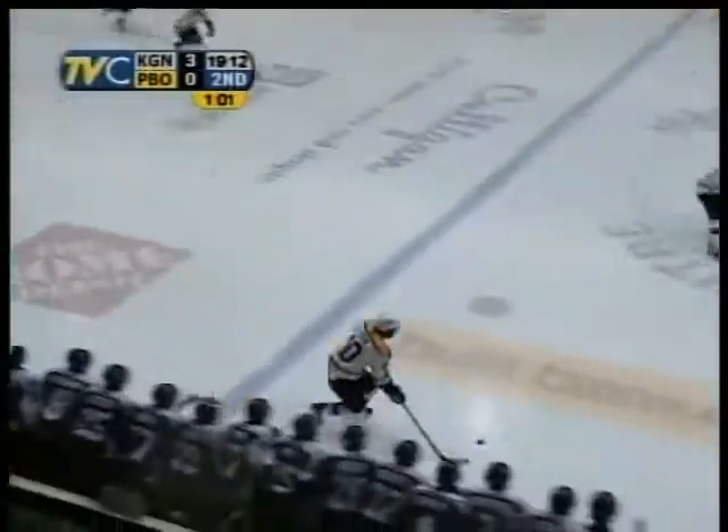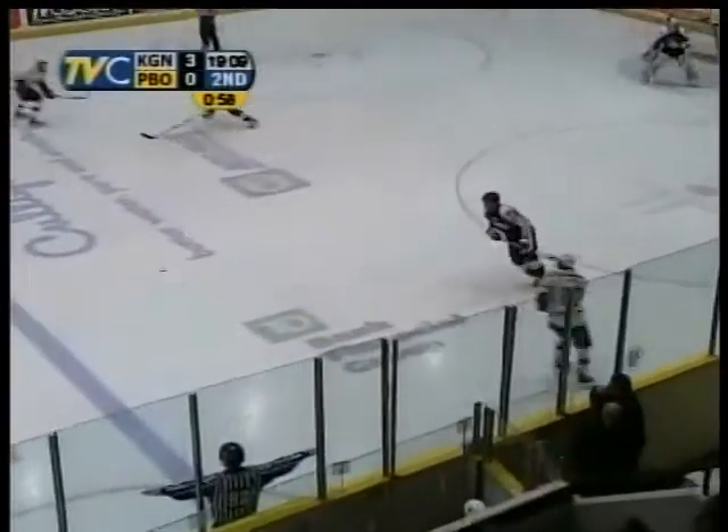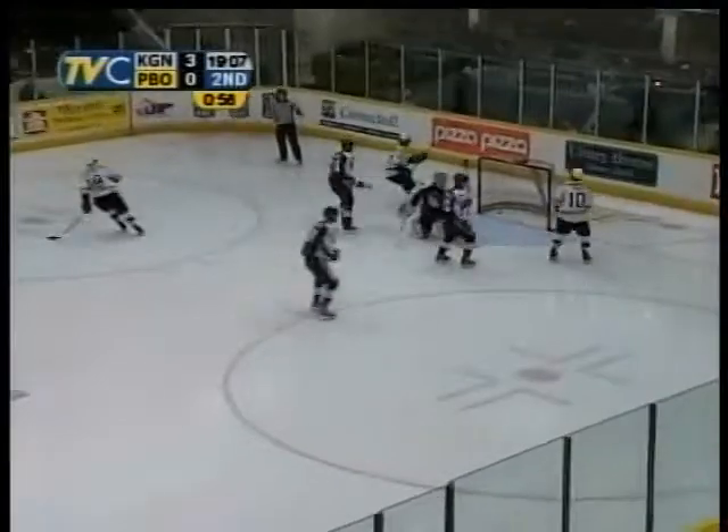That one seemed to be... Memorial center now. Here come the front and axe with Moon. Gets in across the line, drops it in front. There's Leshoff, scores!